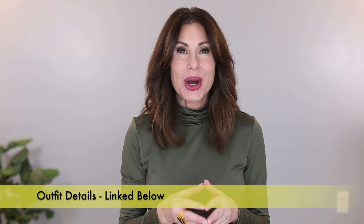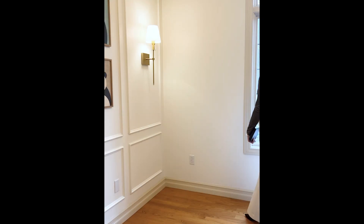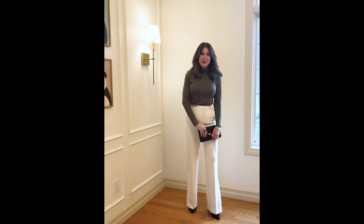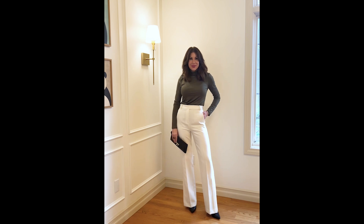Everything that I share with you in my look for today, links are in the description box below this video, as well as on the corresponding blog post, which is always your top link. So let's take a look at my look for today. As you can see, my olive green turtleneck — this is a kind of a satiny material, so it's a little bit more dressy.